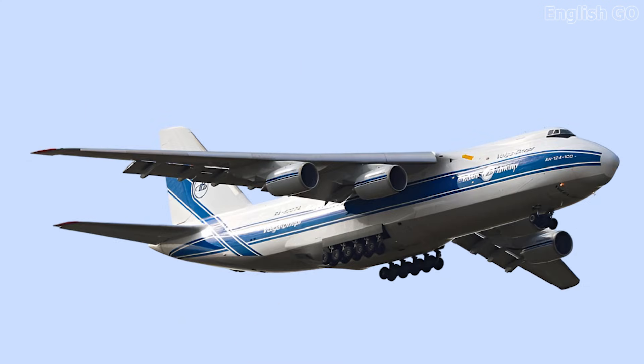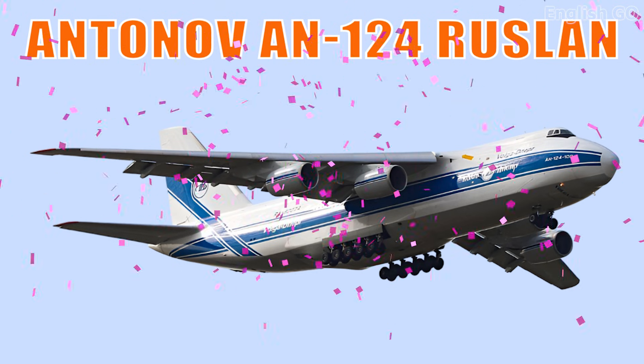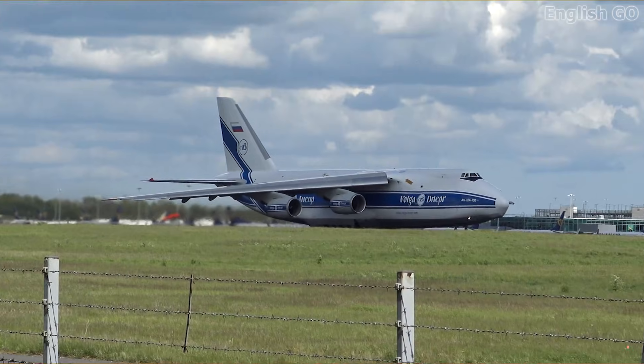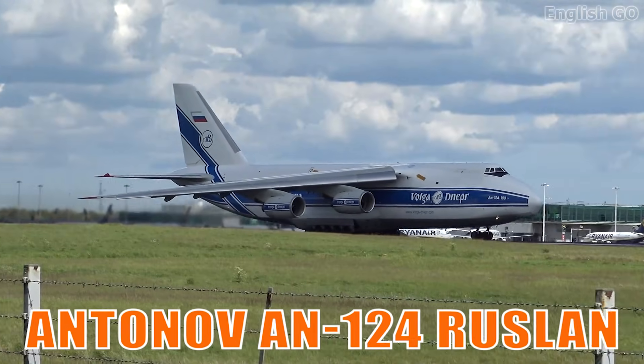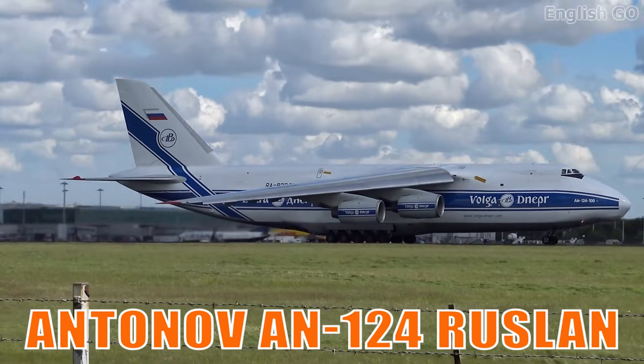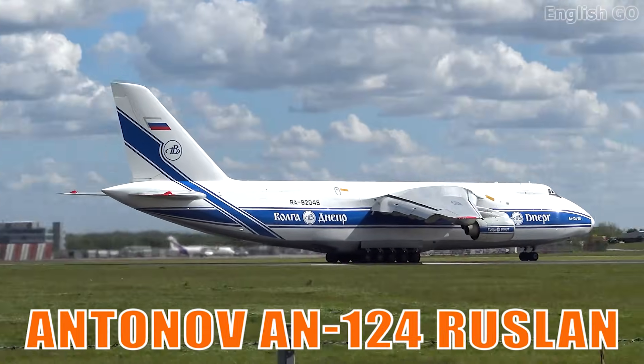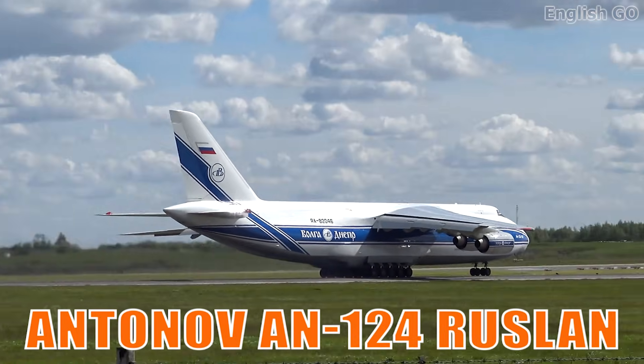This is the Antonov AN-124 Ruslan. It is a massive strategic airlifter capable of transporting heavy industrial equipment and military vehicles. Its nose-loading design allows for rugged and flexible cargo loading.